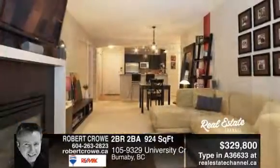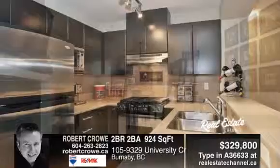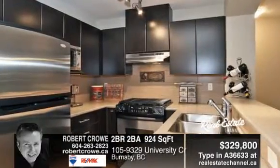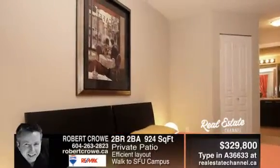A great open concept layout with no wasted space. This suite features two bedrooms on opposite ends with two full bathrooms. Your master bedroom has a walk-in closet and ensuite which consists of a soaker tub and his and her sinks.